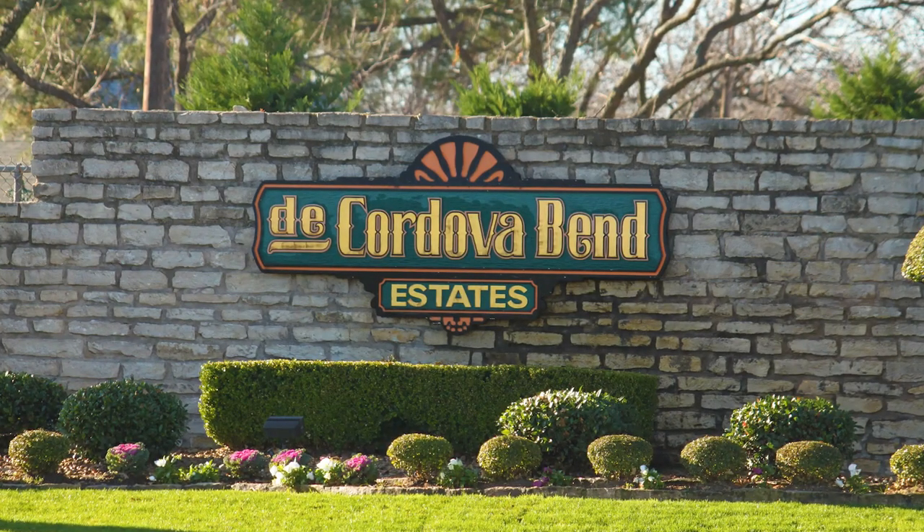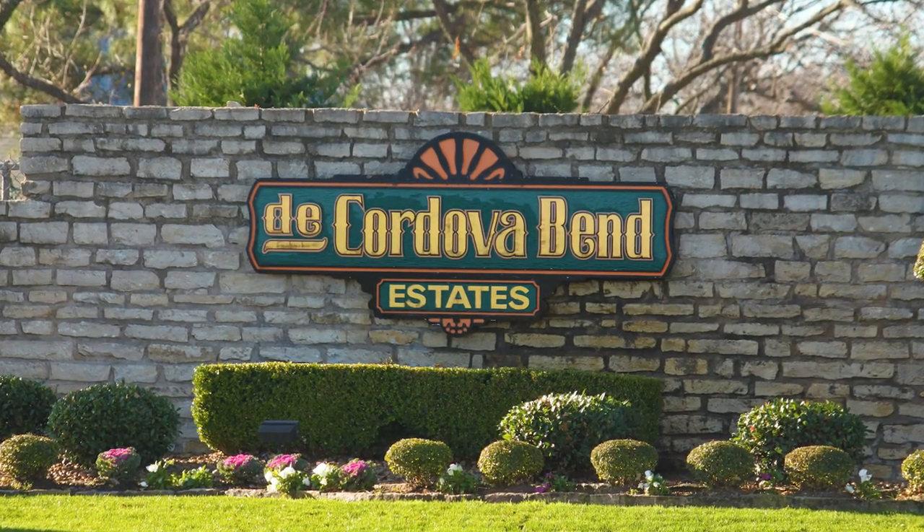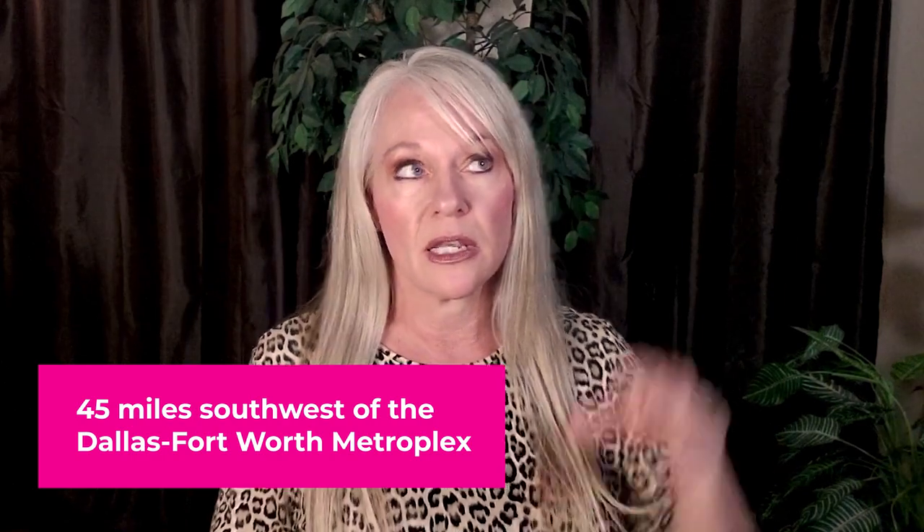Today, we are talking about the DeCordova Bend Estates Subdivision, which we just refer to as DeCordova. DeCordova is located about 45 miles southwest of the Dallas-Fort Worth Metroplex. You take 377 down to Granbury, and you would exit on Fall Creek Highway, and that will take you to the DeCordova Bend Estates front gate, which is located on Fall Creek Highway.